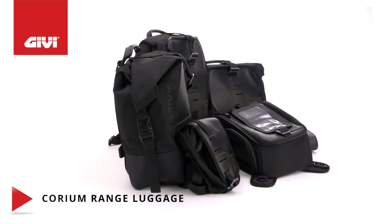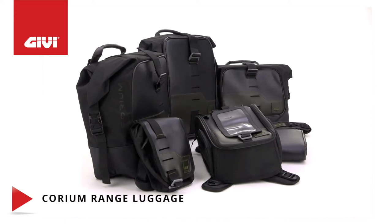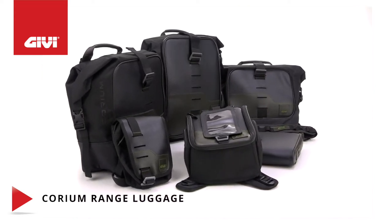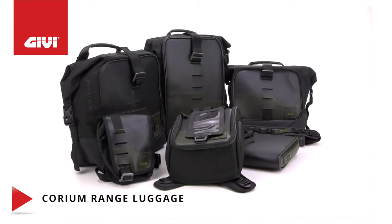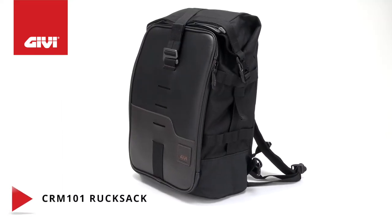Made with high tenacity 1200D water-resistant coarse polyester and dark brown and black vegan leather, our Corium range of products features a classic design that's ideal for retro style bikes or cafe racers. The CRM 101 rucksack provides 18 liters